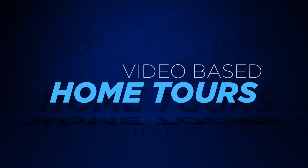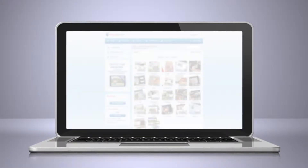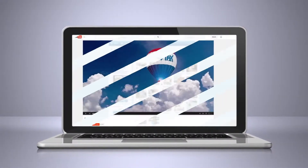The video-based home tours are effortless to create. Upload photos, pick a music soundtrack, and post it to YouTube.